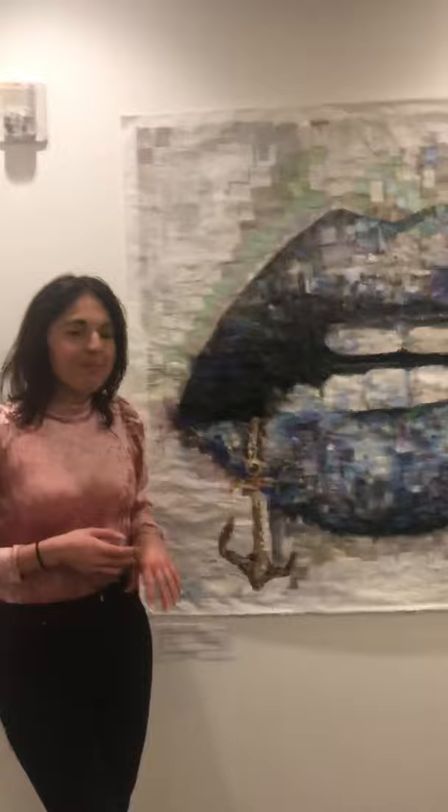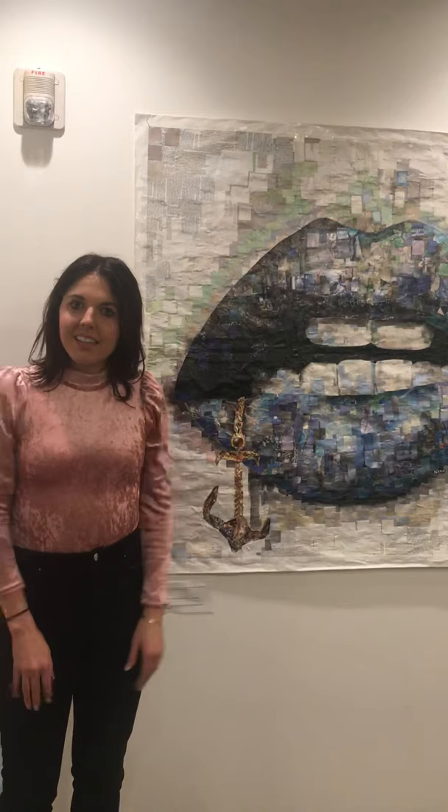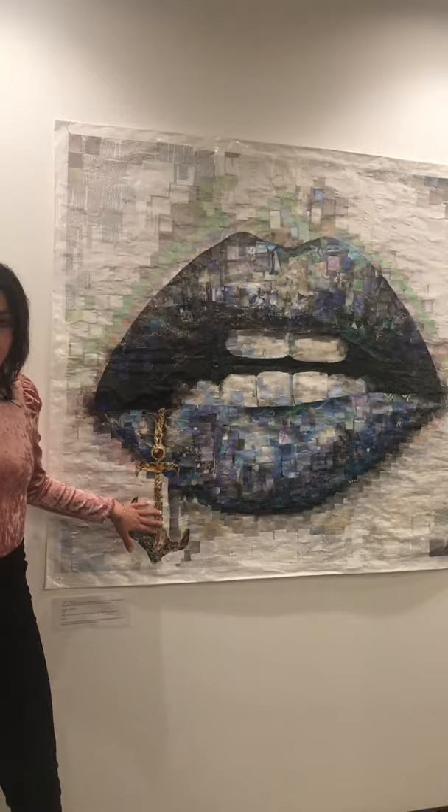This one is inspired by my ocean upbringing up in Alaska. I was out on a boat half my life, so I saw this ad of these lips — they were blue, and this girl was going like this. And I thought, oh, that would be cool if I substituted the finger for an anchor coming out of her mouth. So that's kind of what I came up with in my head. And this one is made out of a whole bunch of watch and jewelry ads — if you get up close you can kind of see that. And obviously the blue is a lot of ocean and sky clippings.